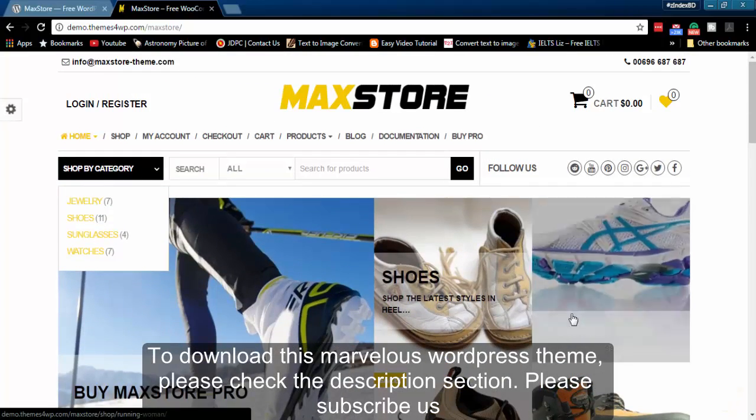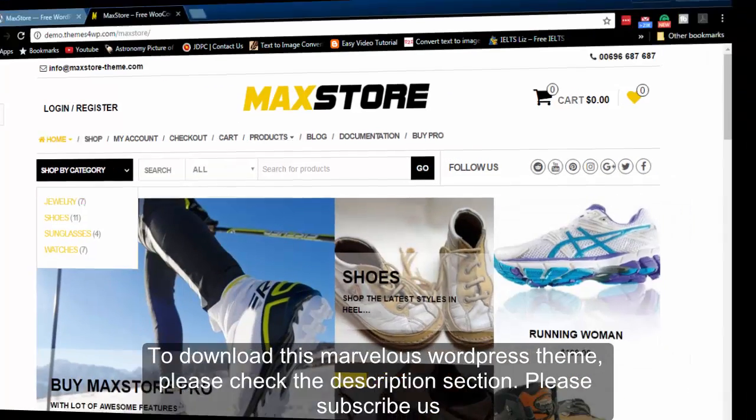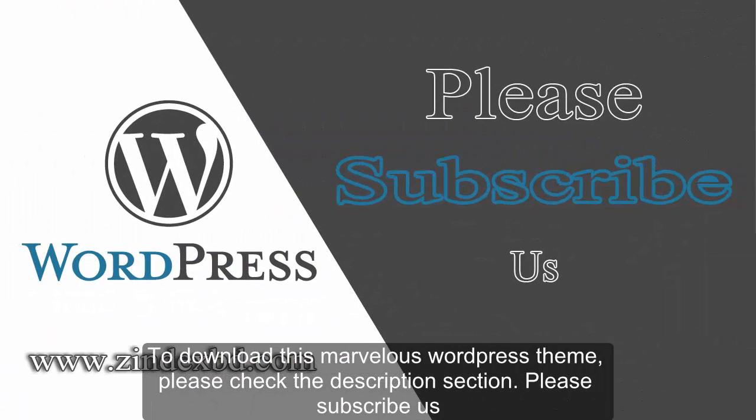To download this marvelous WordPress theme, please check the description section. Please subscribe to us.